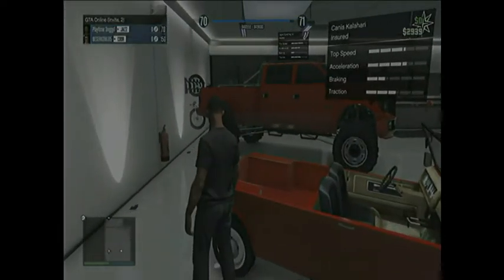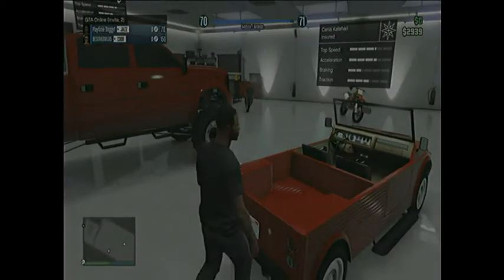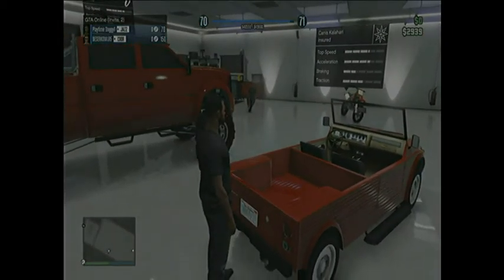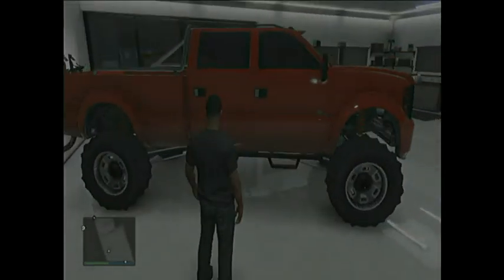The next one is the Karhadi or this truck — I don't know how to say it — but the top speed's pretty bad. I just like the turning and how it looks.